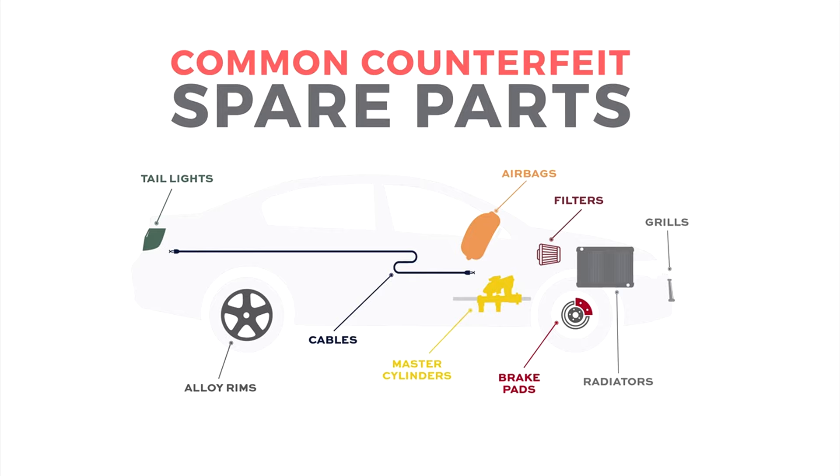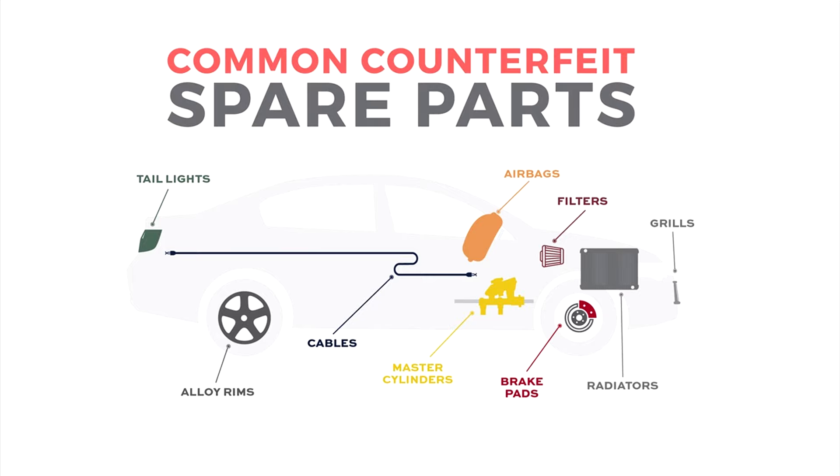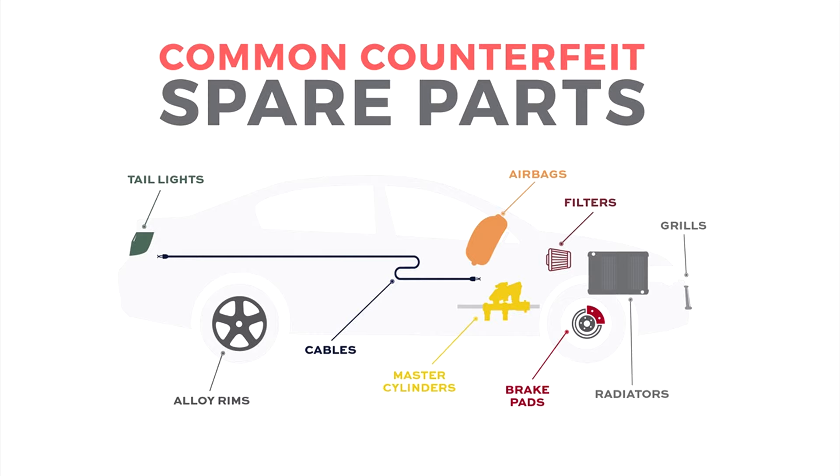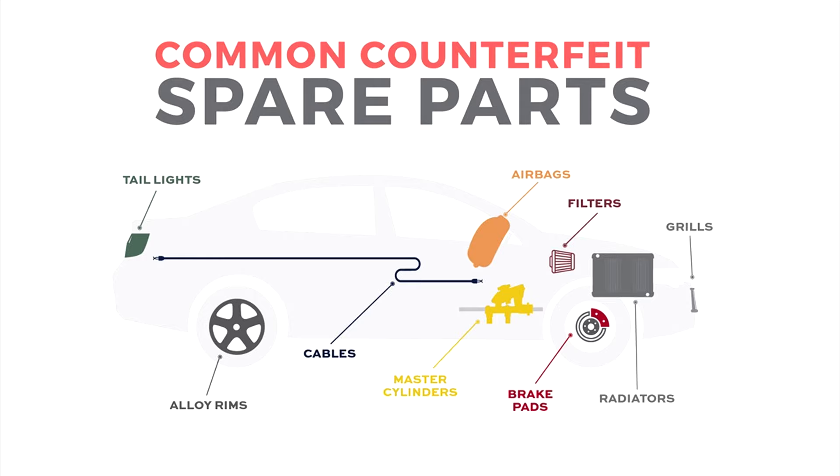Here the image shows common counterfeit spare parts. From the left side: taillights, airbags, filters, grills, front grills, radiators, brake pads, master cylinder, cables that connect taillights with the controller, and alloy rims.